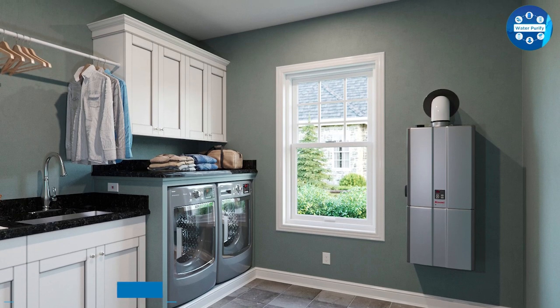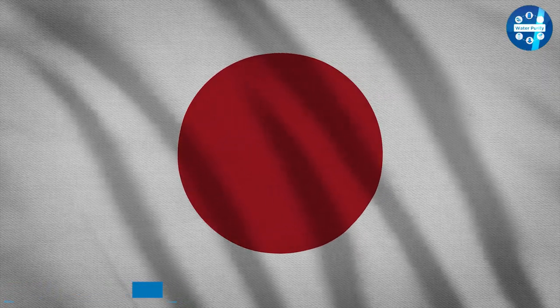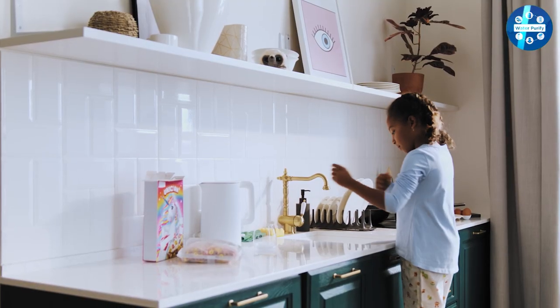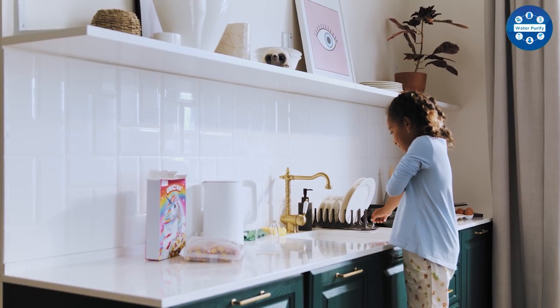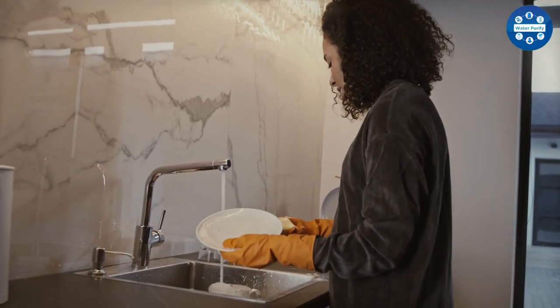Even though Rinnai is a market leader in tankless water heaters today, the company started in Japan in 1920 under the name Rinnai and Company. They did sell water heaters but also produced and sold pressurized oil cooking burners. Since the 1960s, Rinnai has been a leader in the hot water sector.